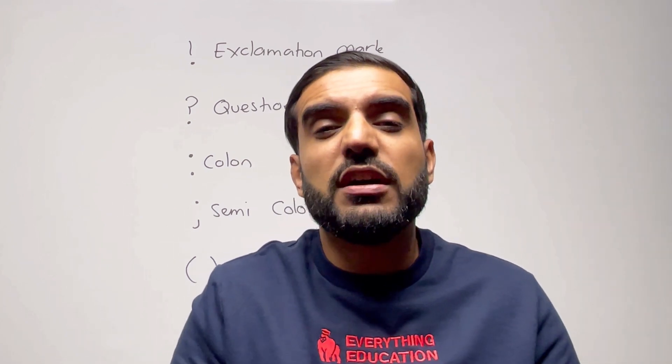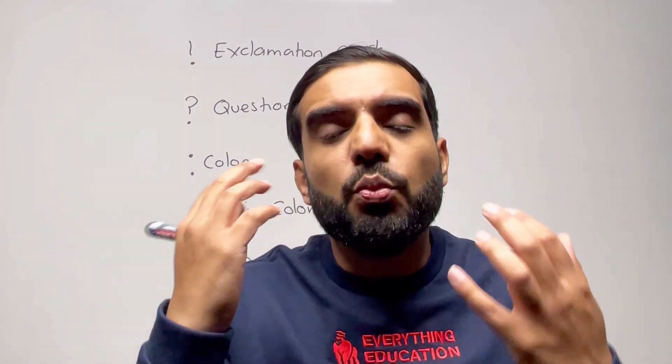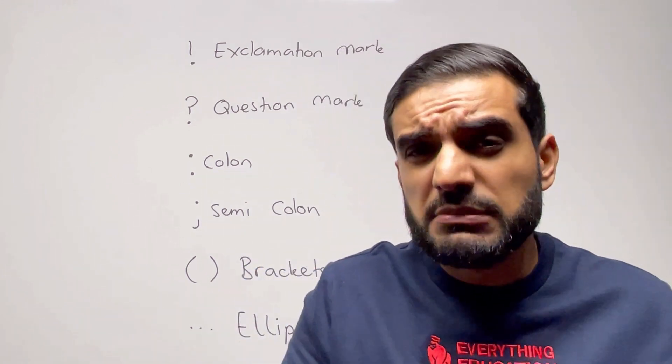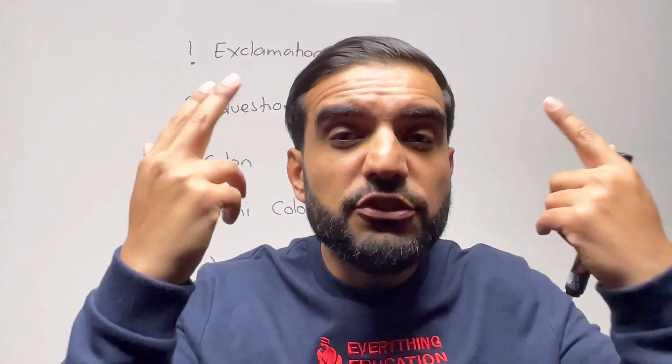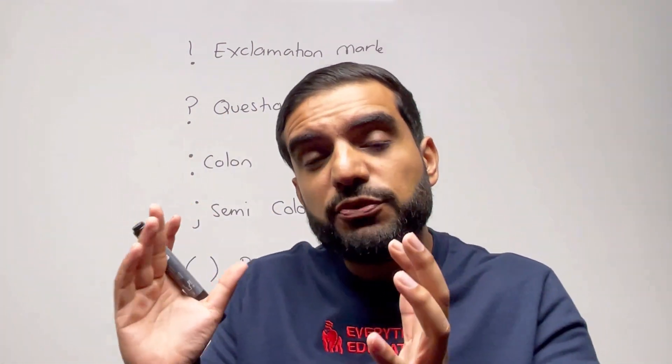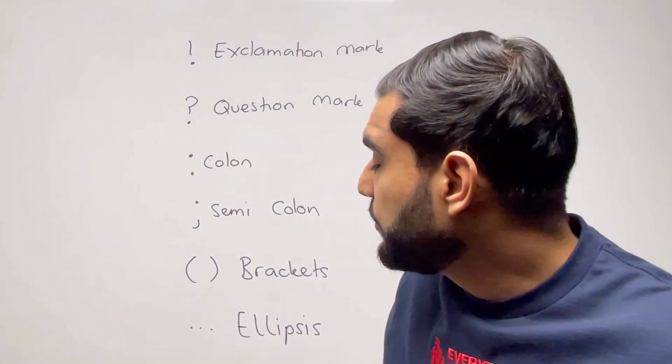Next we move on to brackets — some people call them parentheses. Brackets are traditionally used for extra information, for example: 'It was a cold day (November).' But their deeper purpose is to make the writing more personal — they let the reader know what your character is thinking. For example: 'Mr Everything English was wearing a blue jumper that said Everything Education on it (I've never seen something so hideous).' The writing outside the brackets states facts; the writing inside reveals your innermost thoughts.